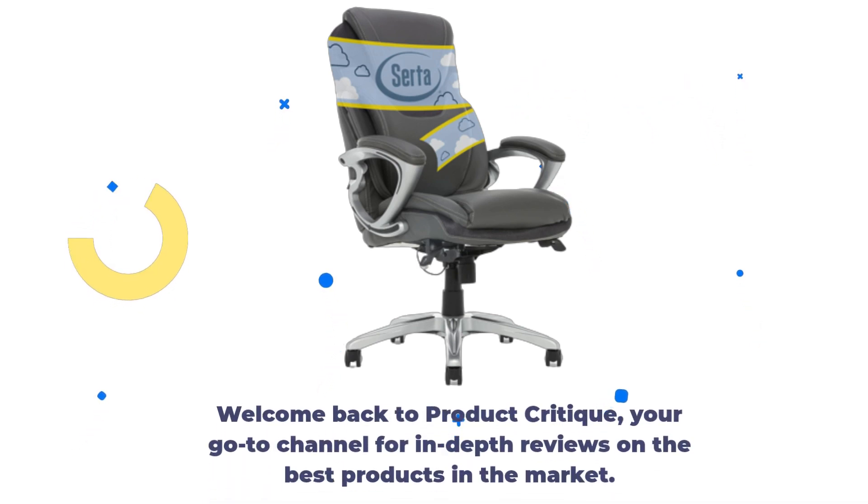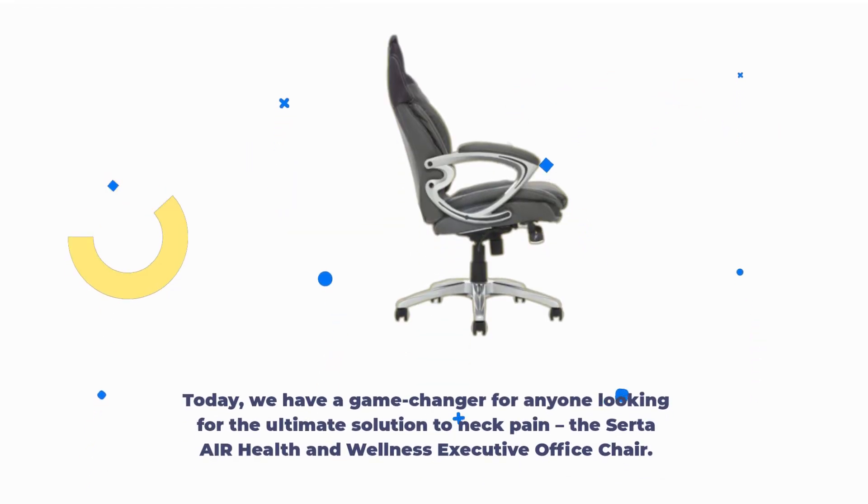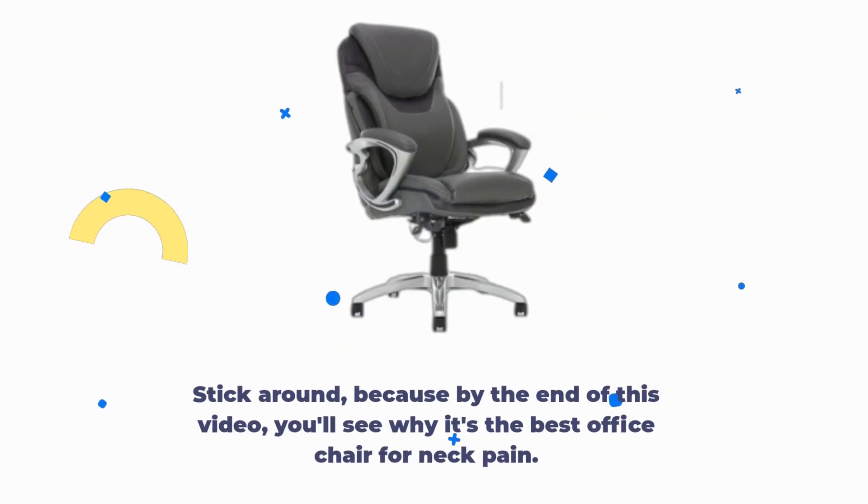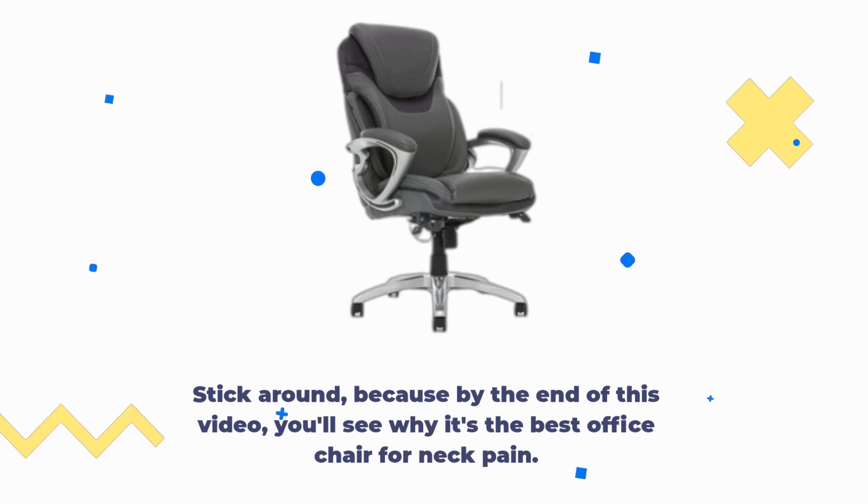Welcome back to Product Critique, your go-to channel for in-depth reviews on the best products in the market. Today, we have a game-changer for anyone looking for the ultimate solution to neck pain: the Certa Air Health & Wellness Executive Office Chair. Stick around, because by the end of this video, you'll see why it's the best office chair for neck pain. Let's dive right in.